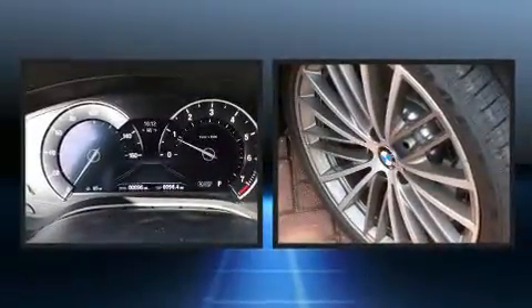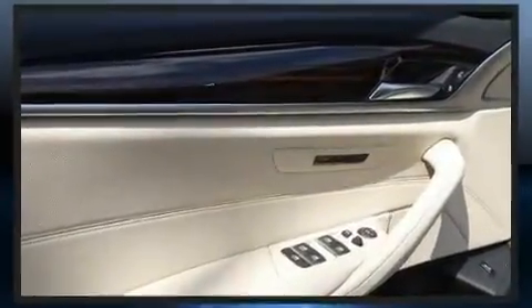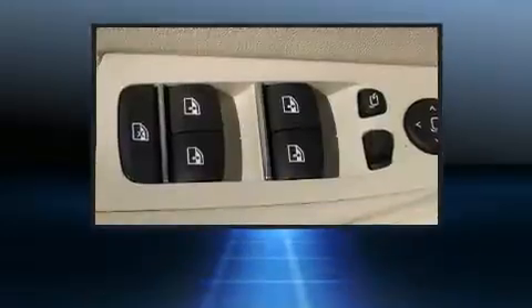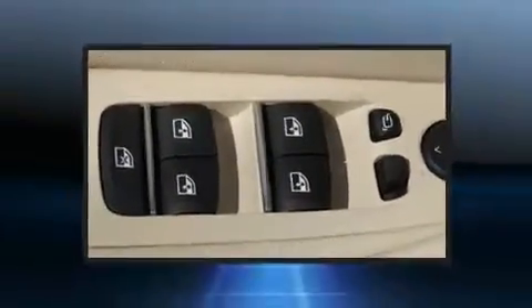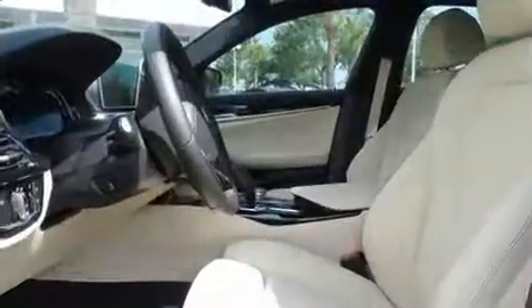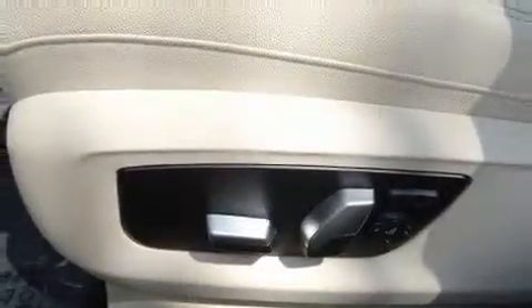BMW also prioritized safety and security with features such as dual front impact airbags, head curtain airbags, traction control, brake assist, ignition disabling, an emergency communication system, and four-wheel disc brakes with AVS. With electronic stability control supplementing mechanical systems, you'll maintain precise command of the roadway.